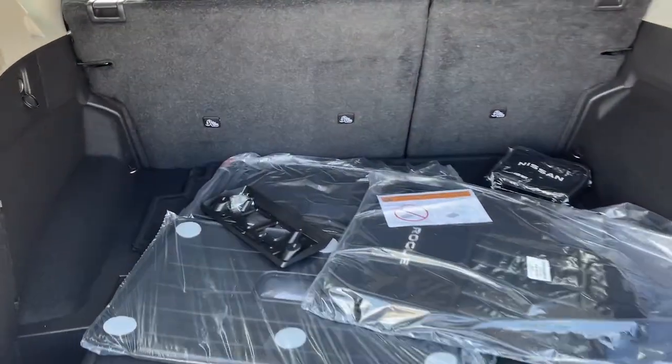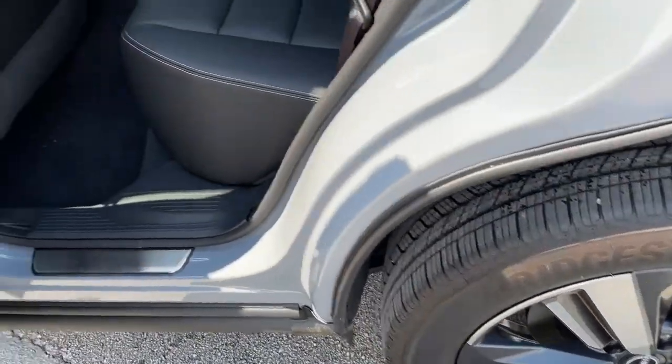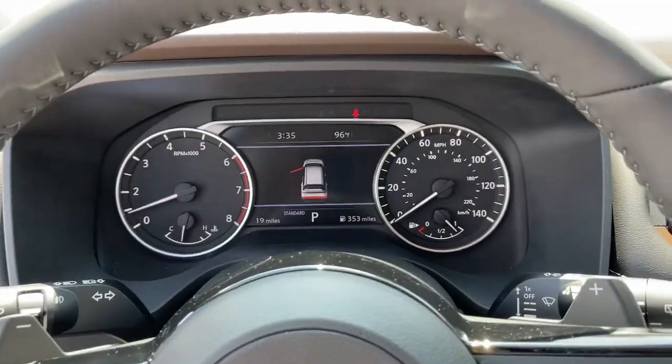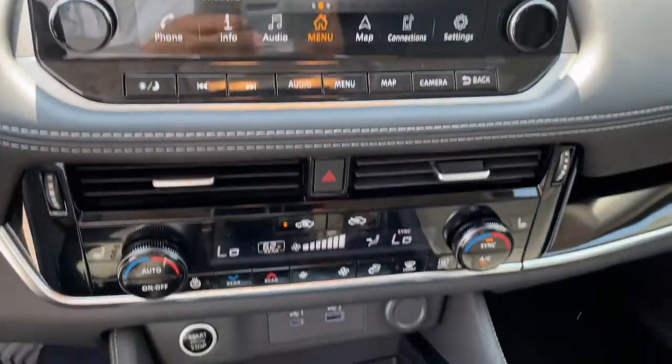Panoramic roof, keyless entry, hands-free liftgate, sun/moonroof, backup camera, lane-keeping assist, power passenger seat, keyless start, satellite radio, fog lamps.